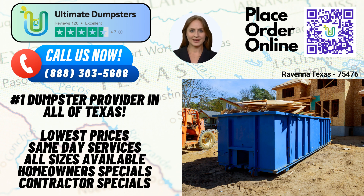To take advantage of our services, you can either call Ultimate Dumpsters directly or use the convenient QR code provided in this video to place your order online. Our current platform is offering an exclusive 25% off on all dumpster rental orders when you place your order online. Don't miss out on this fantastic opportunity. Thank you for watching, and we look forward to serving your dumpster rental needs in Ravenna, Texas, and beyond. Contact Ultimate Dumpsters today for all your waste management, junk removal, and debris disposal needs. Let us make your project a success.